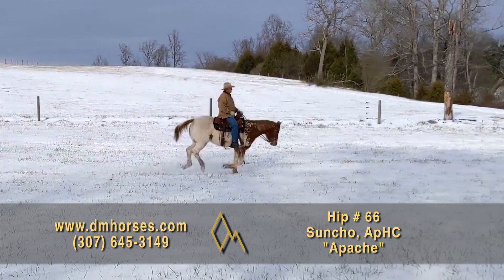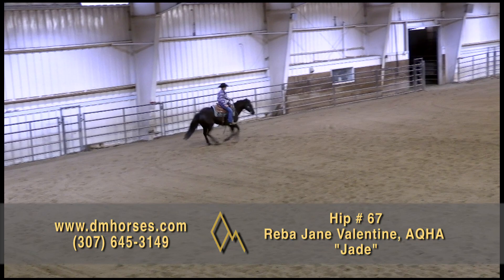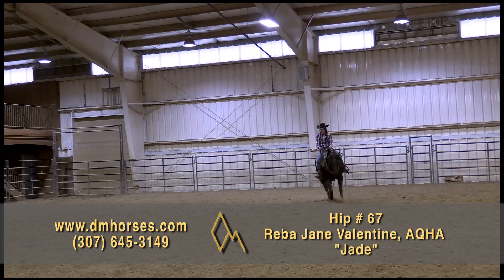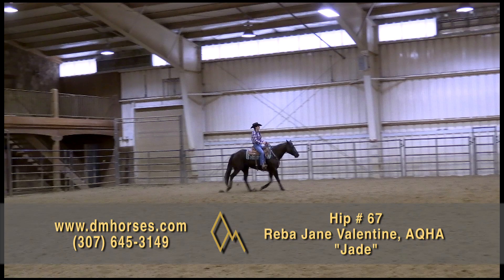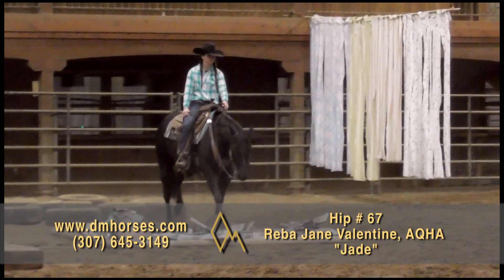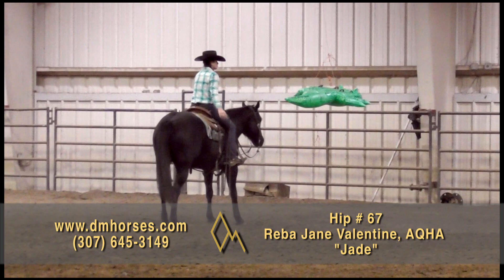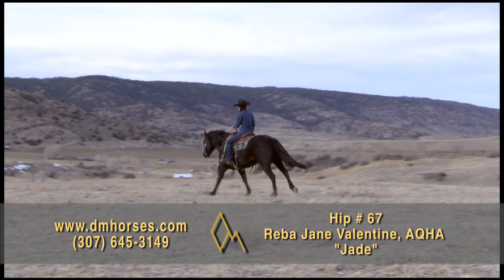Hip number 67, Jade. This is a 2014 model Black Mare — 14-3 hands tall, 1,100 pounds, registered as Reba Jane Valentine. Sweet, responsive, and handy as can be, Jade greets you at the gate, ready to go. She's fun to ride out by herself or in a group and will walk, trot, or lope in any direction you choose. Her cowy, confident work ethic makes her a favorite for pasture work or sorting. She's point-and-go in rugged terrain. She has an awesome neck rein and stops off of whoa at all gaits. She has a soft, slow jog that is easy to sit and gets a gate with a one-handed side pass. She doesn't complain if you hop on the trailer in the morning and don't get back home until after dark. That is hip number 67, Jade.